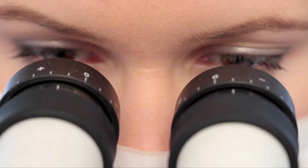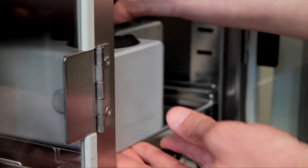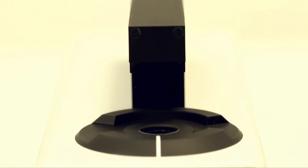Embryo safety is the most important aspect of PrimoVision. It follows the development of the embryos in the safest environment, inside the incubator, without disturbing embryo development with movements or unnecessary handling procedures.